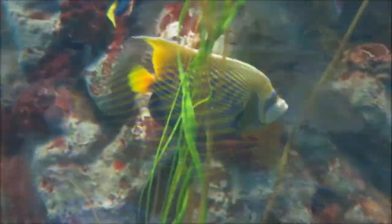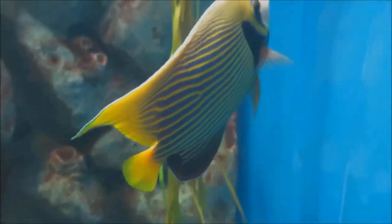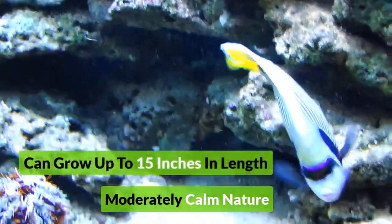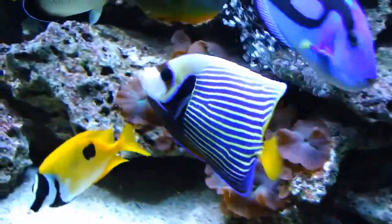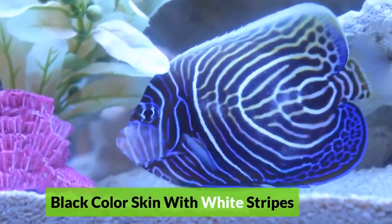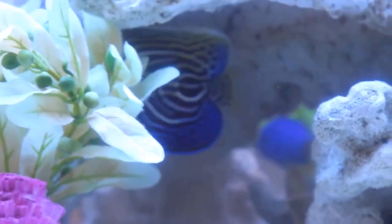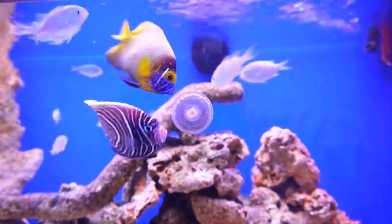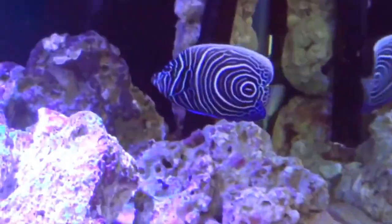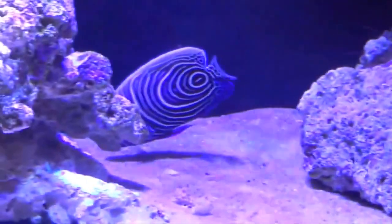Number 3: Emperor Angelfish. One of the most stunning water species is the emperor angelfish. This beauty can grow up to 15 inches in length and has a moderately calm nature. As a juvenile, it has black-colored skin with white stripes all over it. Until 1933, the adults were assumed to be a separate species from the juveniles.